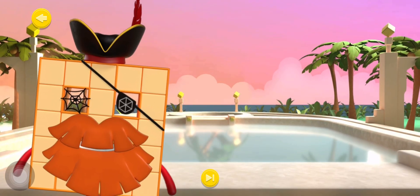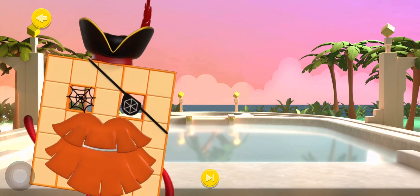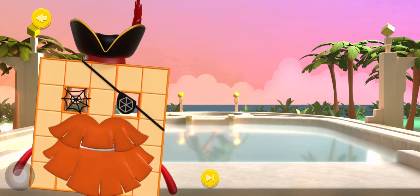Well done shipmates, you've helped the number blocks train and complete all the challenges. I knew you'd be a fine explorer, now who's ready to set sail for home?